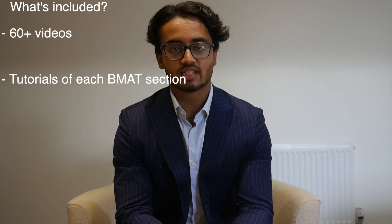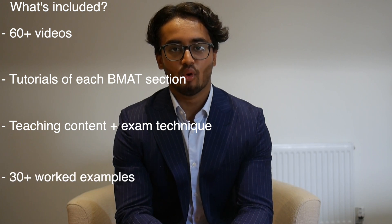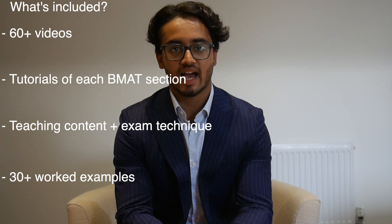The Sigma Med BMAT course consists of over 60 videos that comprehensively take you through each section of the BMAT, telling you what content you need to know, teaching you the exam technique you need to use, and going over more than 30 worked examples to show you how to apply what we teach you in the actual exam.